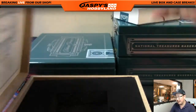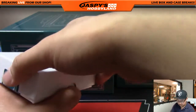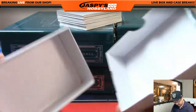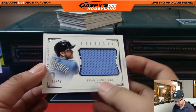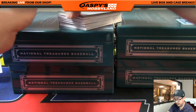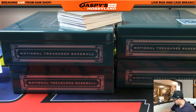All right, last box ladies and gentlemen — let's see what we got. Some Longo, 13 out of 49, colossal jersey for the Rays — that would be for TJ. Nice one, Teej — he's been helping me all night with the break order in the chat. 99 out of 99 — Jackie Bradley Jr. had a great season — that goes to the Red Sox, Scott Wilson.